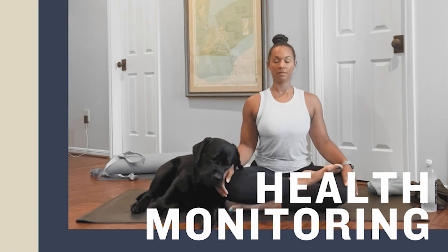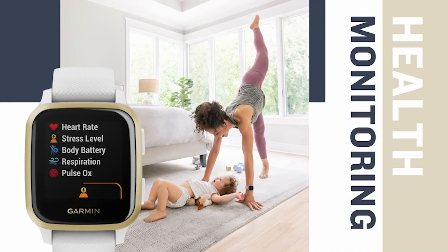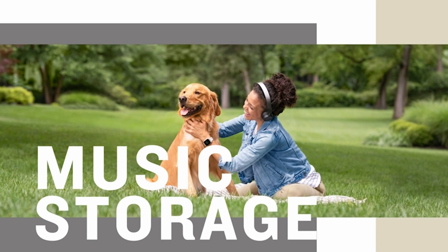With over 20 preloaded sports apps including walking, running, cycling, and even mindful breathing, staying active has never been easier.